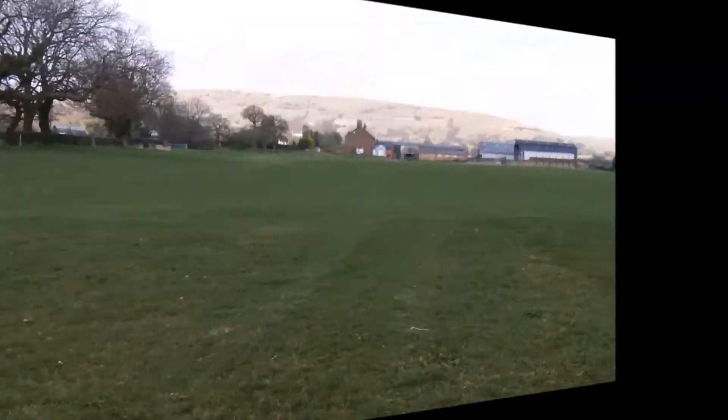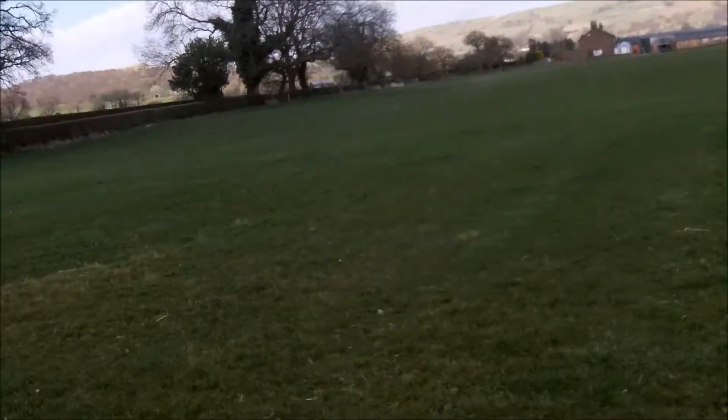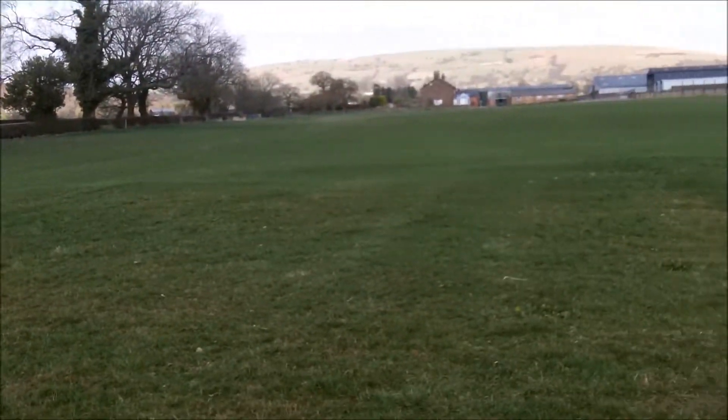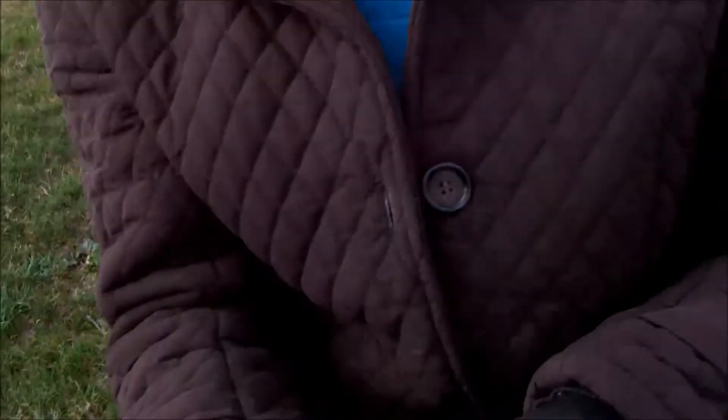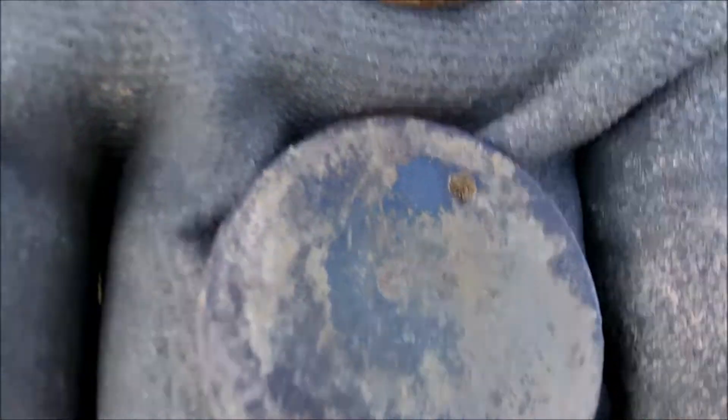All right, my YouTube family and friends, I've come out for a couple of hours with Mandi. It's Saturday afternoon. I've had nothing yet so far, and Mandi's had a coin spill — an 1875 Victoria penny and a George V penny 1919. Well done both on those finds. Let's crack on.